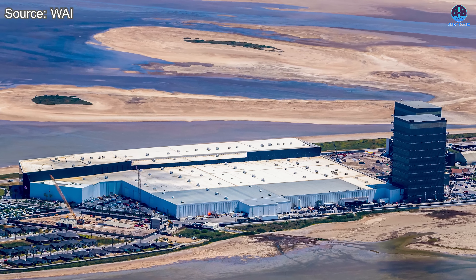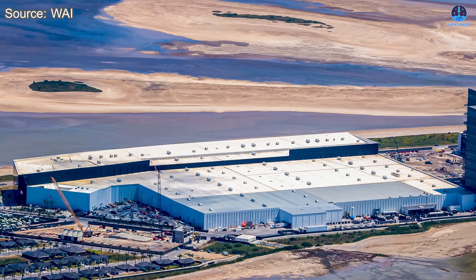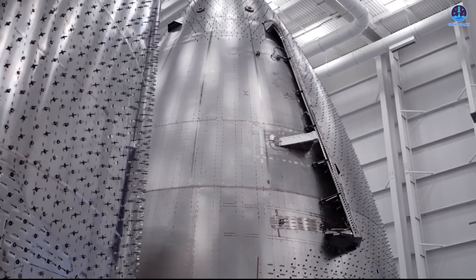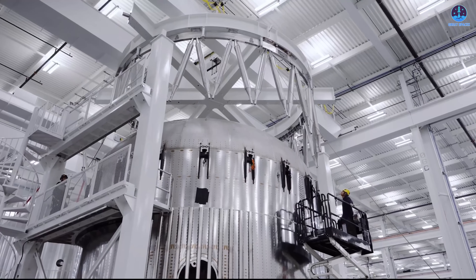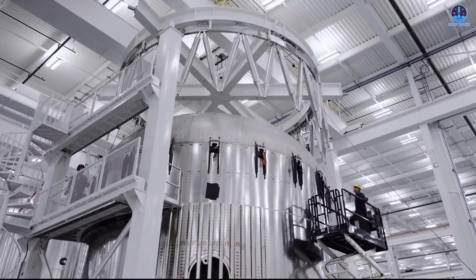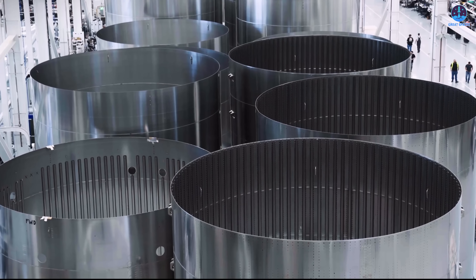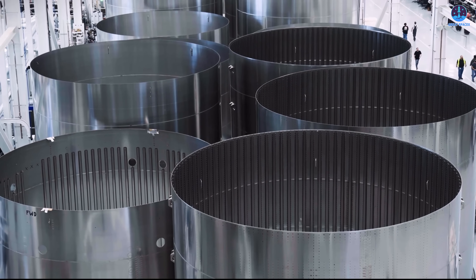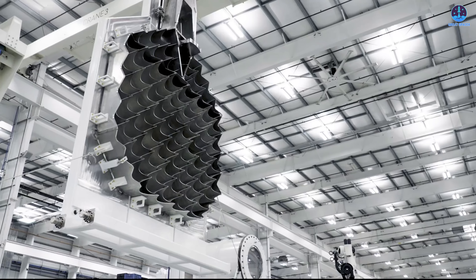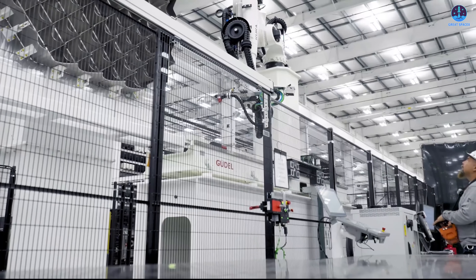The Star Factory also embodies a distinct production philosophy. Inspired by Tesla's automotive assembly methods, SpaceX has implemented a linear production line designed around specialization. Each station focuses on one task or component, enabling machines and workers to operate with efficiency and precision. This approach eliminates bottlenecks, keeping the entire process in constant motion. The result is speed — a synchronized rhythm of production that accelerates output to levels unmatched in aerospace.